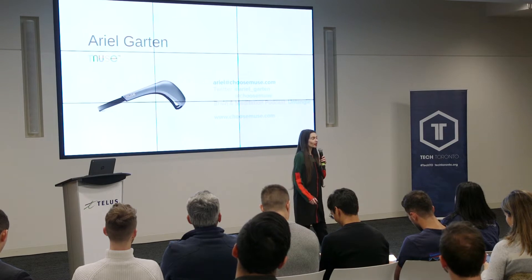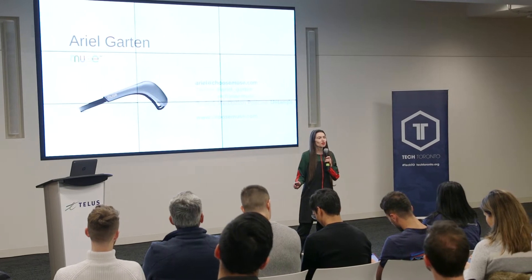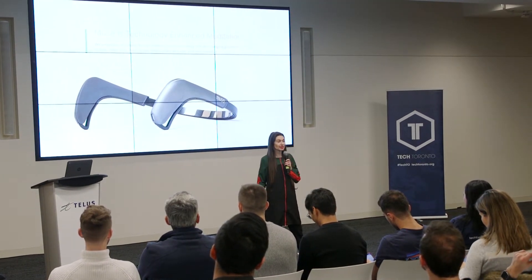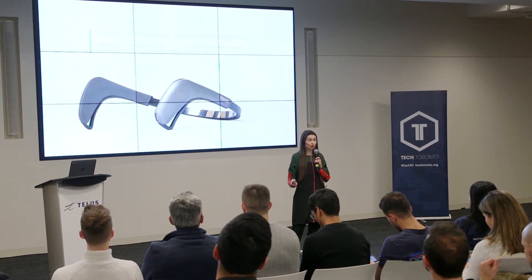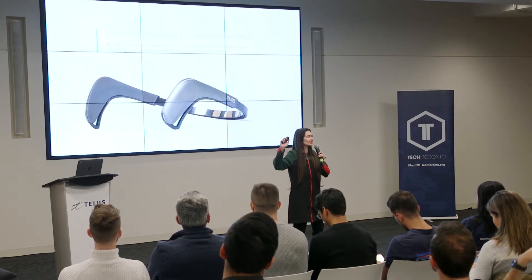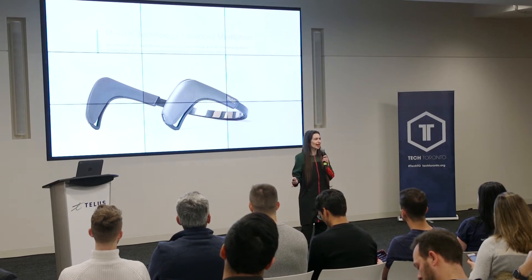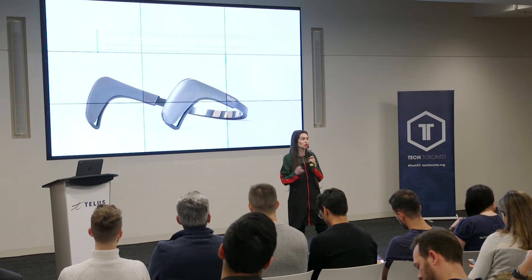This is a new product that came about by us listening to our consumers. For those of you who don't know what Muse is, it is a brain-sensing headband that helps you meditate. We all know that meditation is good for you, but meditation can be very hard to do. You sit there and your brain bounces all over the place — is this what I'm supposed to be doing? — and there's no little guru sitting inside your head telling you what to do or letting you know when your mind has wandered.